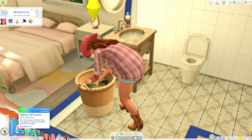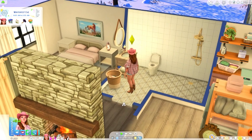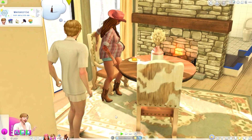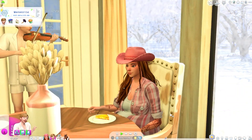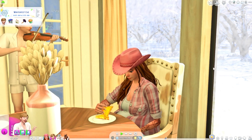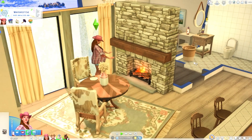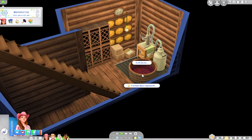Mayumi is about to give birth any minute now. They find 14 simoleons in the laundry. Chance eats leftover sliders. Mayumi is offered music — she says thanks but she's still tired. Let's go back downstairs to the basement to craft more nectar.